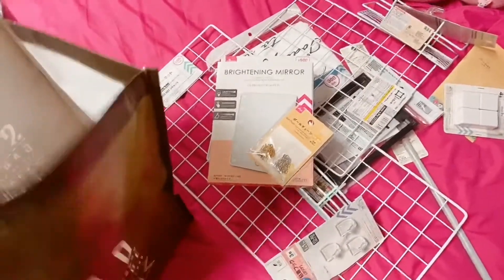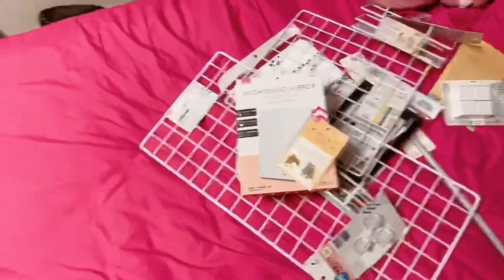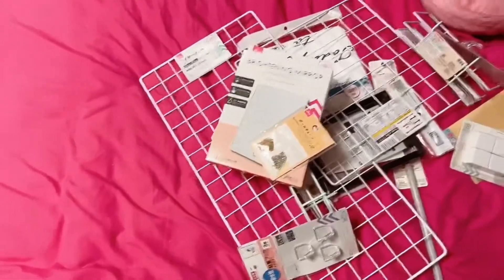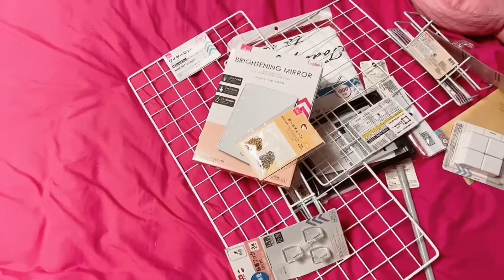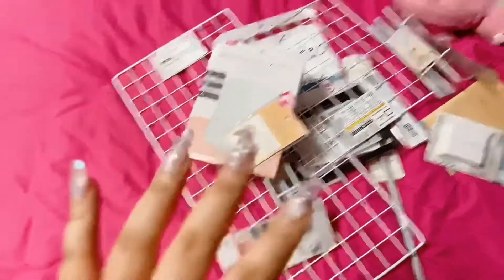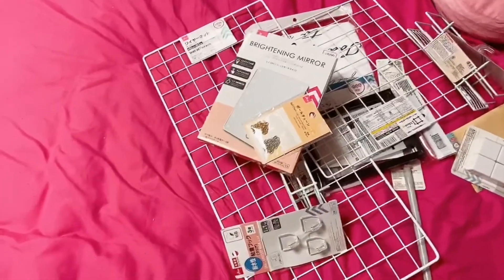Buying things for my room to rearrange it and have something worthwhile to do — I think I'm not wasting my money and I'm pretty much using it wisely. But for now, all of these will be my last purchase, aside from the things that I got online.